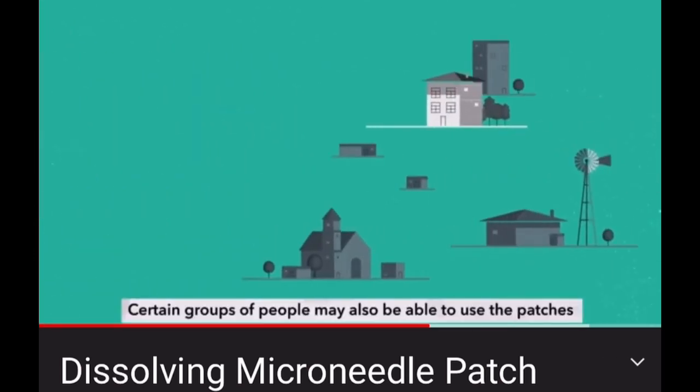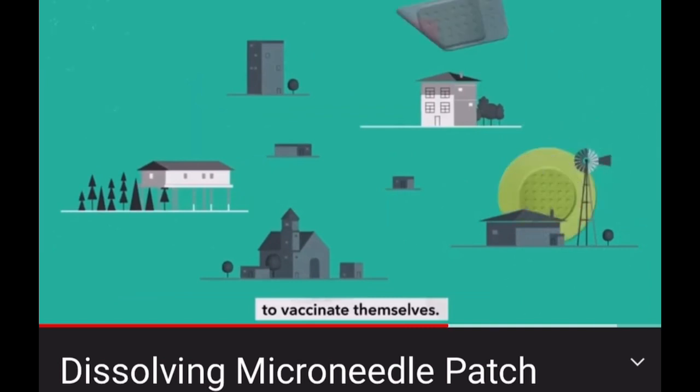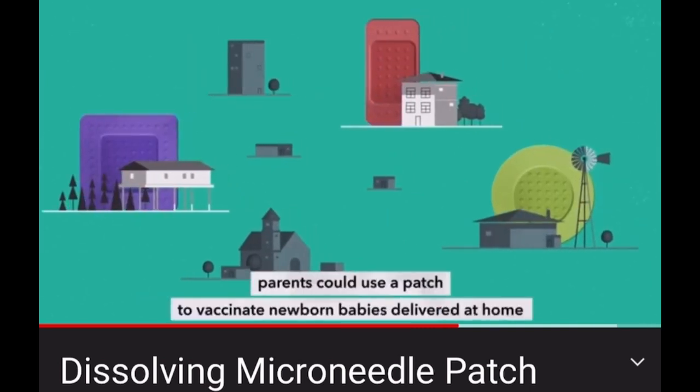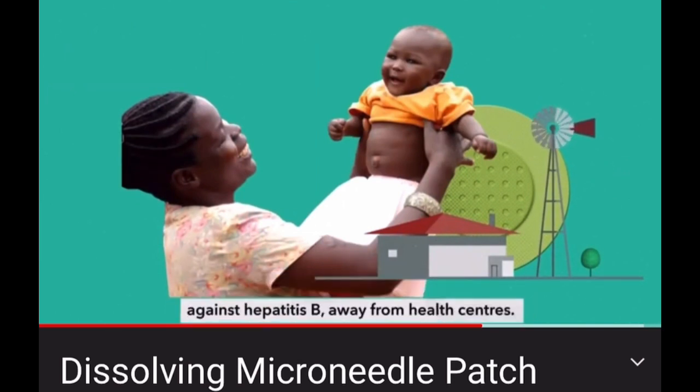Certain groups of people may also be able to use the patches to vaccinate themselves. For example, parents could use a patch to vaccinate newborn babies delivered at home against hepatitis B, away from health centres.